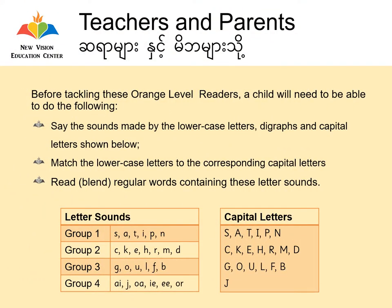Hello everyone, I'm Onyeng Xia from New Vision Education Center. Today, I'm going to read you the Jolly Phonics Orange Level Readers.